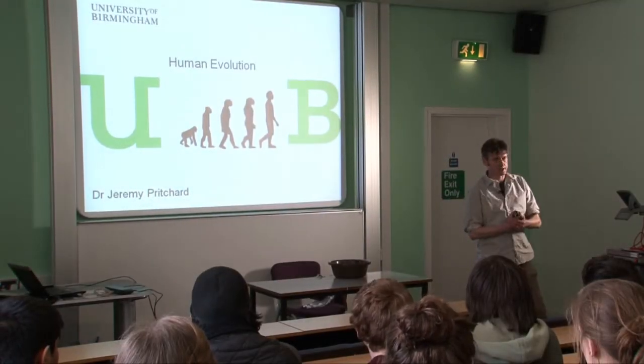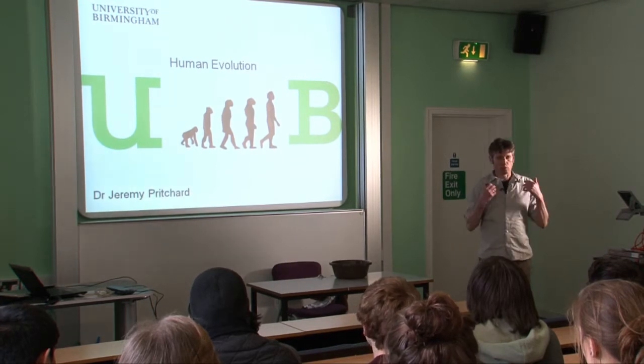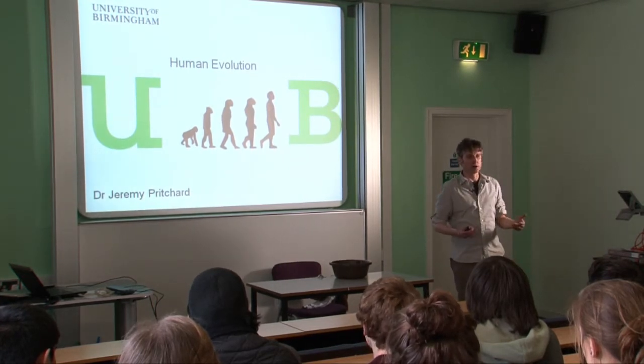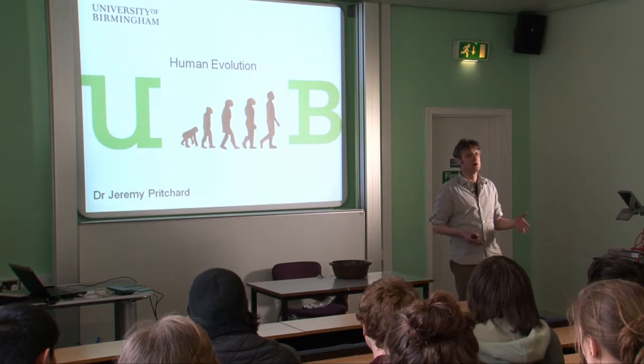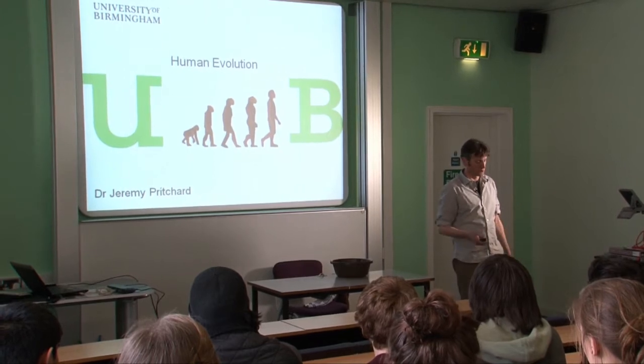Thanks for coming everybody. Today I'm going to be talking about aspects of human evolution to introduce the whole topic. When you go to other classes you get more detail on this, but this is going to think about why our bodies are like they are, and then afterwards we can do some work in the lab on both evolution of brain size and evolution of human locomotion.